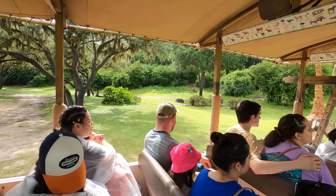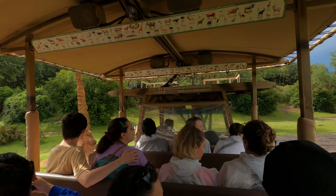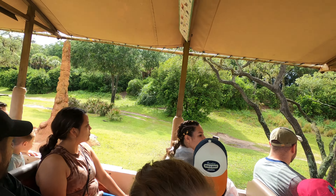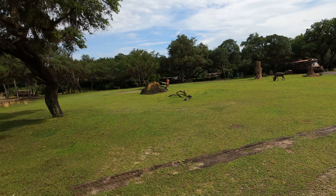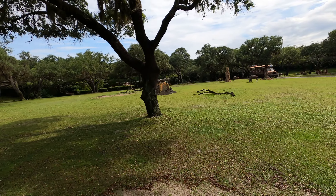You might also notice the large termite mounds on both sides of the truck. These are made from dirt and saliva — they bake out in the hot sun of the savannah and become as hard as concrete. Giraffes and other smaller animals like antelope and zebra also use them as a lookout post.